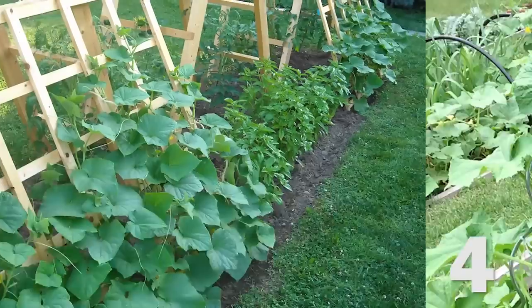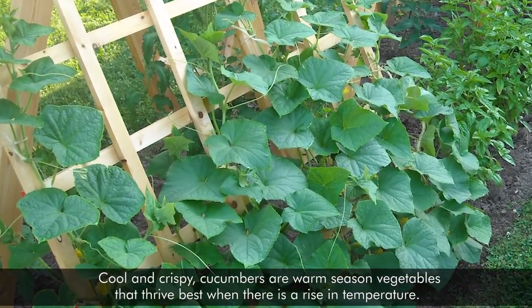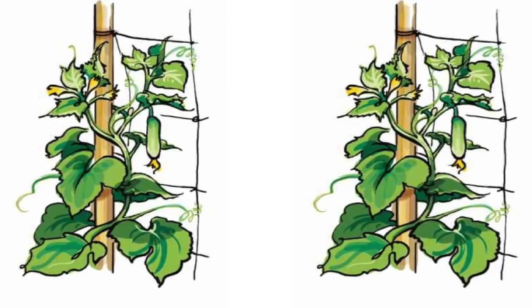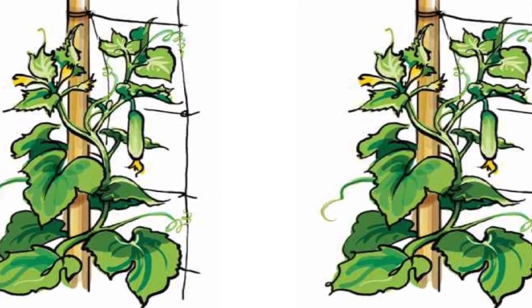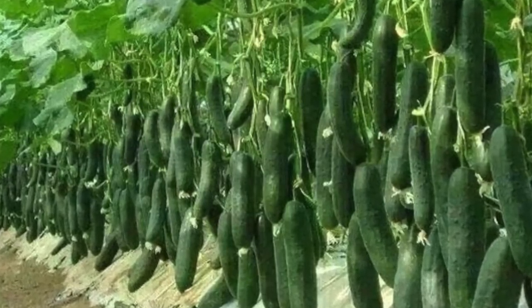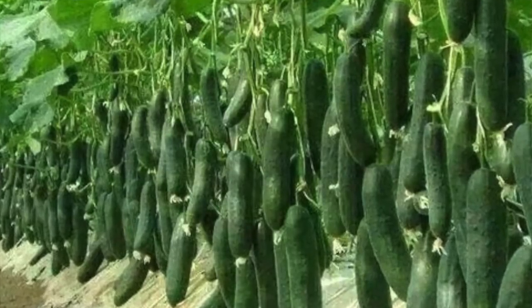4. Cucumbers. Cool and crispy, cucumbers are warm-seasoned vegetables that thrive best when there is a rise in temperature. The compact, moderately long vines make them suitable for container growth. Certain varieties perform better in containers than others. Excellent options for choosing cucumbers for pots include the bush varieties such as salad, hybrid, and pickle bush.